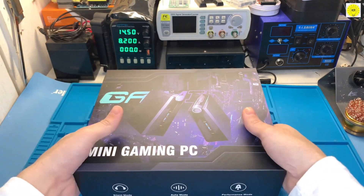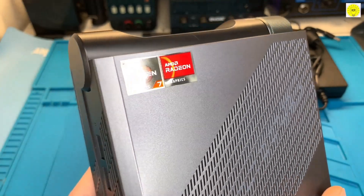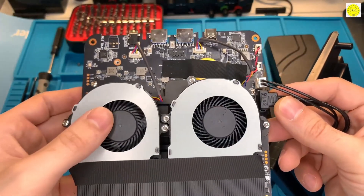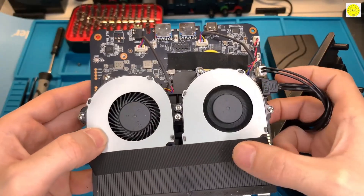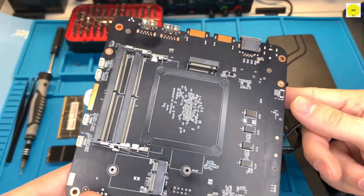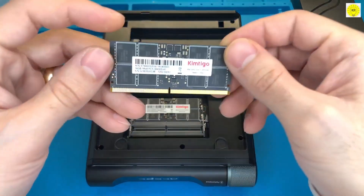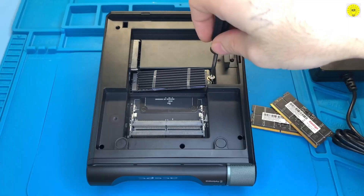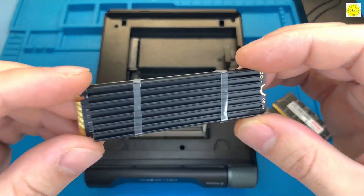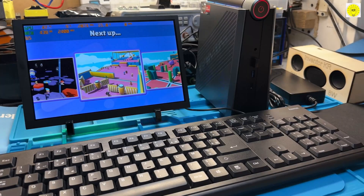Next up is the AM08 Pro, a high-performance gaming mini-PC powered by the AMD Ryzen 9 5900HX processor, running between 3.3 and 4.6GHz, with 8 cores and 16 threads, and a 45W TDP for efficient power usage. Paired with DDR4 RAM running at 3,200MHz and a 500GB M.2 NVMe SSD, this system ensures ultra-fast storage and smooth multitasking. The integrated AMD Radeon graphics deliver stunning 4K visuals.